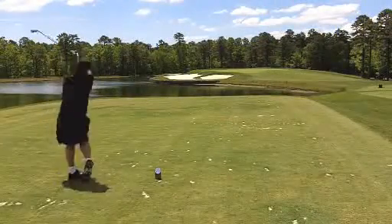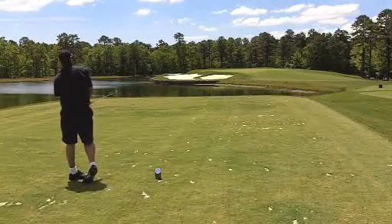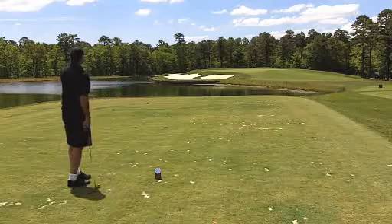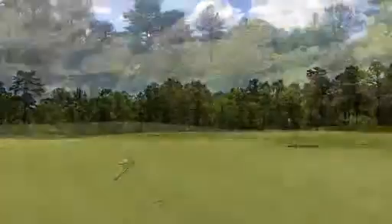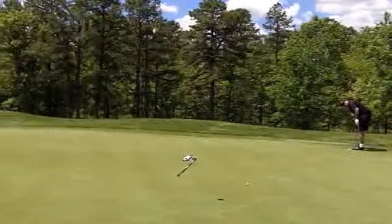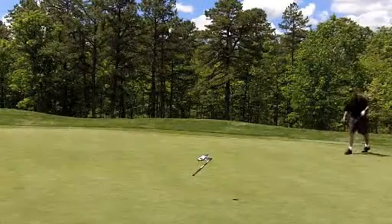Let's move on to number six, a par 3 that's 137 yards from the whites, 168 yards from the back tee. Miss it short and right and it's a tough up and down, but we watch the right group here — this is for birdie. Sweet.